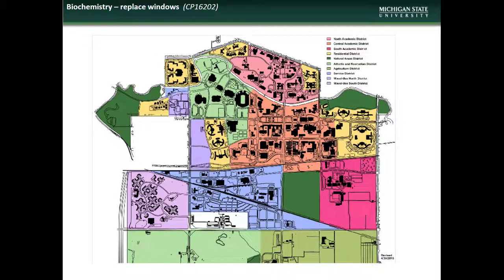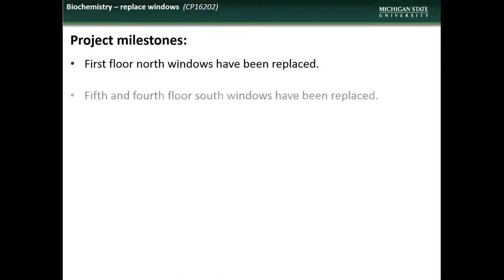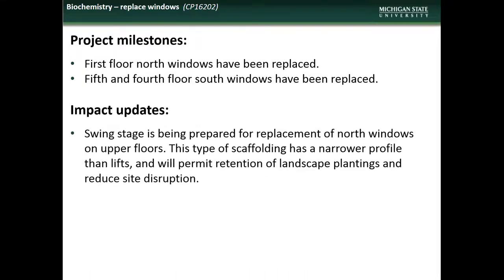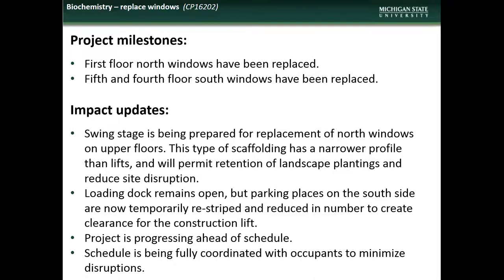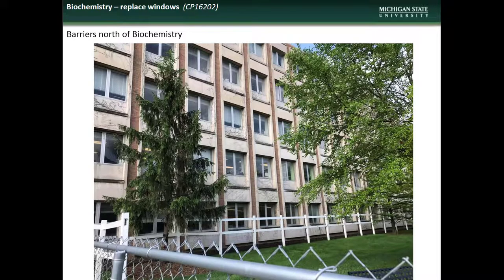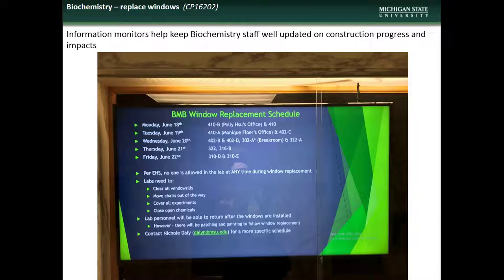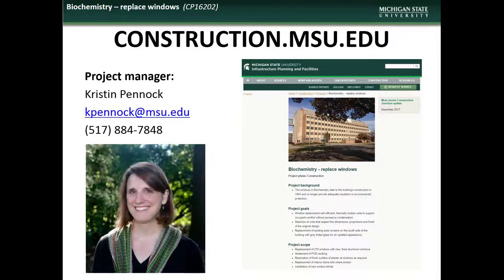Next we have an update on the Biochemistry Window Replacement project. Biochemistry is located in the Central Academic District. Accomplishments during the month of June included replacement of windows on the first floor north, and fifth and fourth floor south. Impacts to the campus community during July will include installation of swing stage scaffolding and the temporary reconfiguration of south side parking to accommodate the construction lift. The project remains ahead of schedule and is being fully coordinated with occupants to minimize disruptions. Here are some photos of the construction fencing and tree protection barriers and some of the completed window units — note their cleaner, enhanced appearance. A shot of the information monitors that are used to update building occupants regarding construction and impacts. If you have comments, questions, or concerns regarding the Biochemistry Window Replacement project, contact the project manager Kristen Pennock.